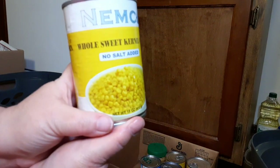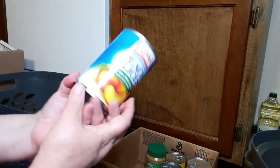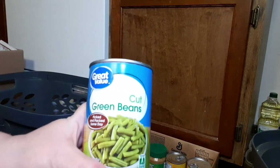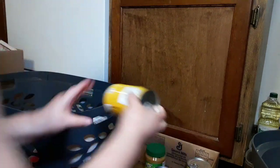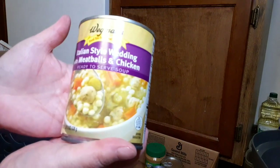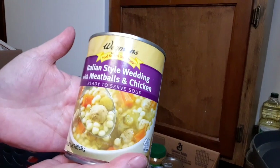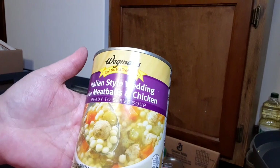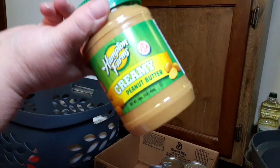We have a can of corn, peach slices, cut green beans, diced tomatoes, vegetarian chili, Italian style wedding soup with meatballs and chicken soup. And a jar of peanut butter.